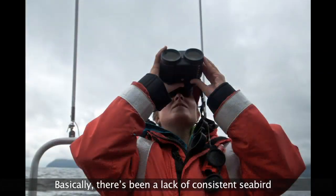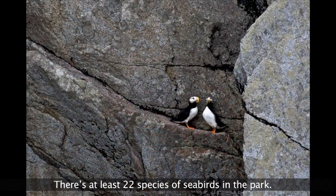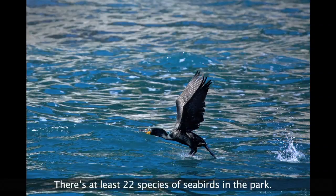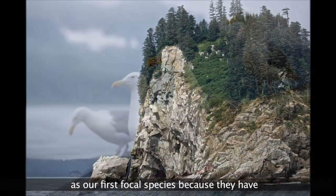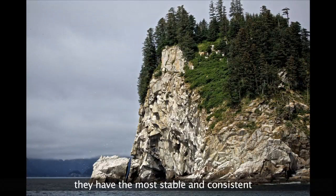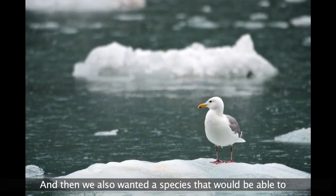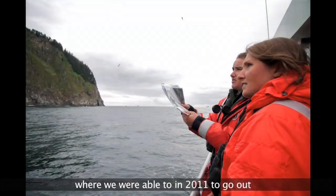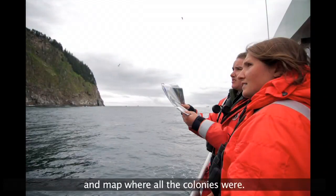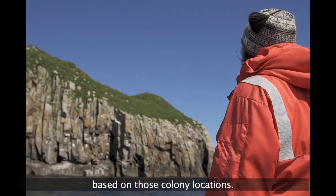There's been a lack of consistent seabird monitoring in the Kenai Fjords region. There are at least 22 species of seabirds in the park. We chose to use glaucous-winged gulls as our first focal species because they have the most stable and consistent colonies within the park itself. We also wanted a species that would provide a sampling framework, and in 2011 we went out and mapped where all the colonies were, then came up with a research design based on those colony locations.